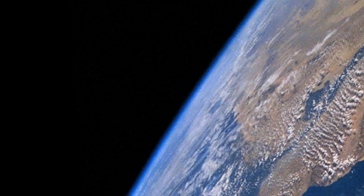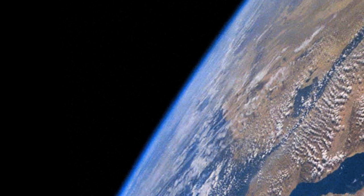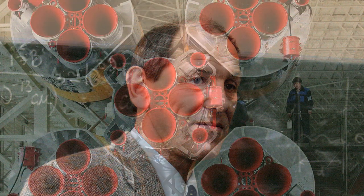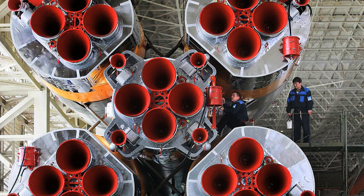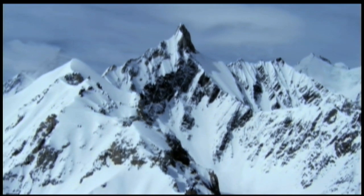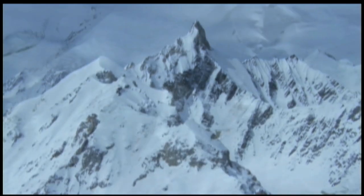Unfortunately, Leonov's problems didn't end there. Notorious for technical glitches, the Soviet Automatic Guidance Control malfunctioned on re-entry, so Pavel had to land the ship manually. He brought the capsule down safely, but deep in a snowbank in the Ural Mountain wilderness, over a thousand kilometers off course. They were forced to spend the night where they were, since the rescue crews couldn't reach them.